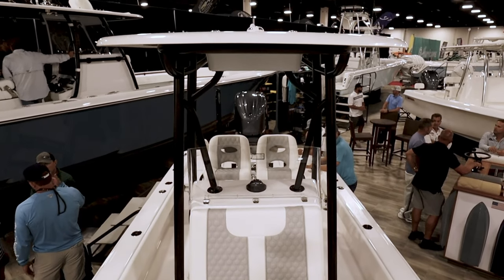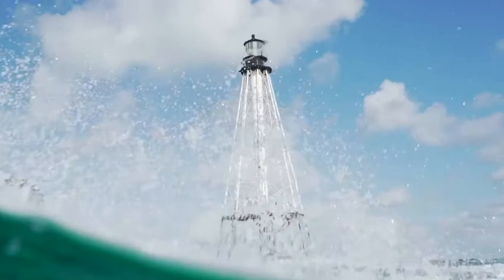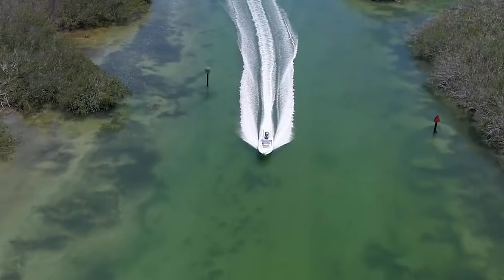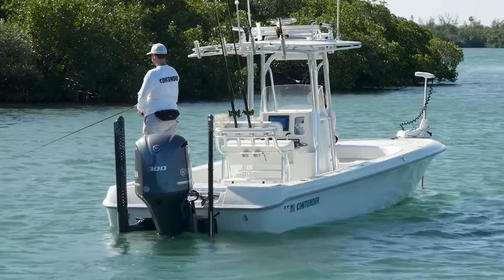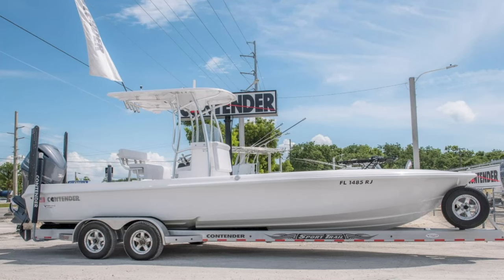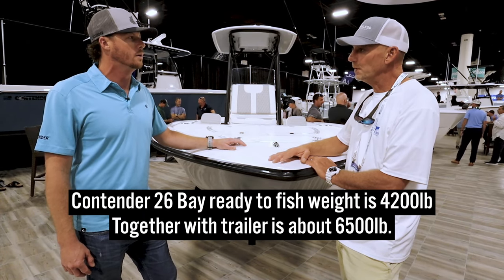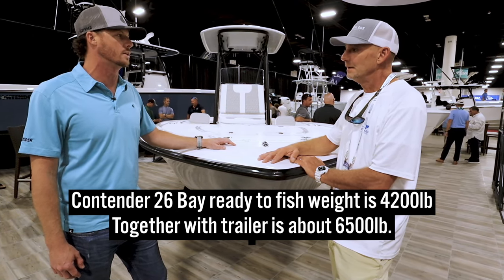We have a lot of guys who on the right days will run offshore and use it as a nearshore boat, 20 to 30 miles offshore bottom fishing. The draft on this boat is extremely skinny, so you can get back into that shore water and chase your redfish, your trout, down in the Keys chasing permit. The trailability of a boat this size is great — anybody with a one-ton pickup truck can pull it. Loaded, you're talking about 6,500 pounds with fuel and everything.